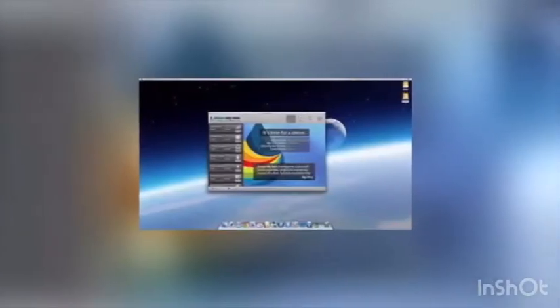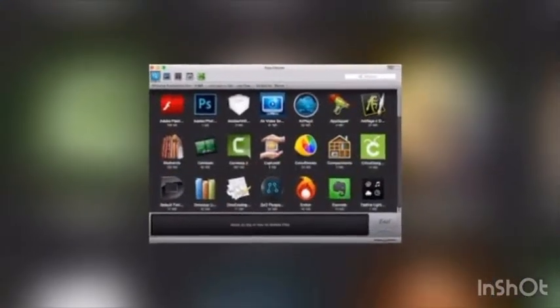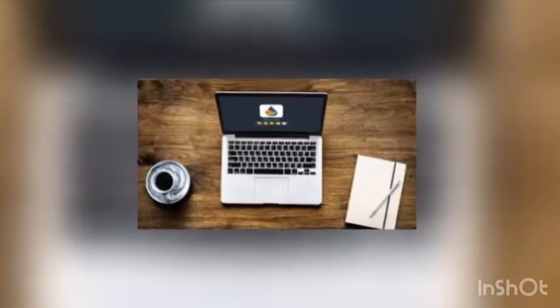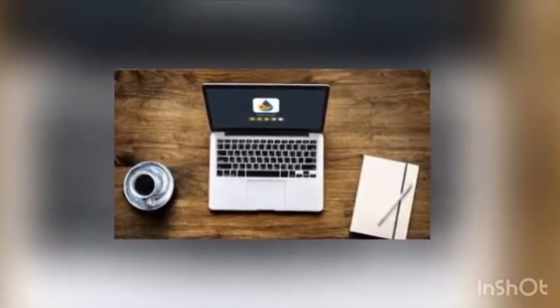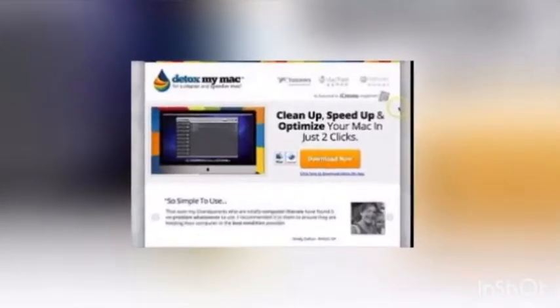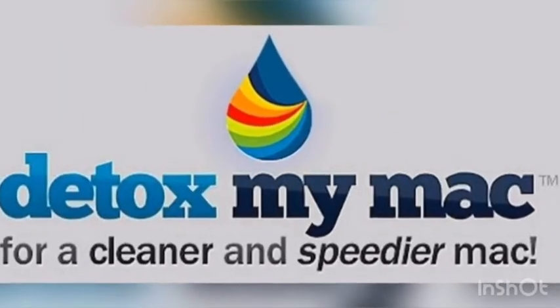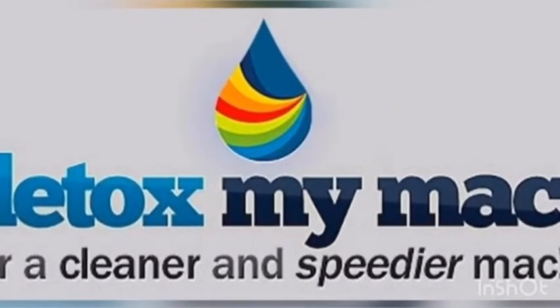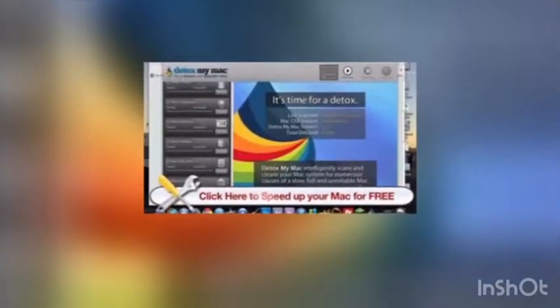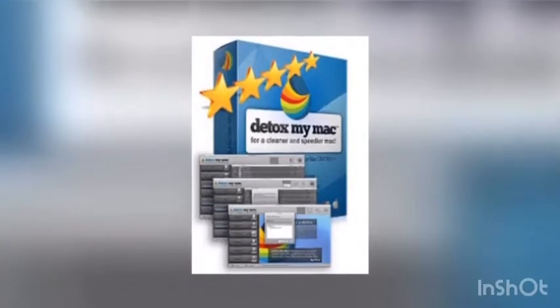Created by a great team of developers, the software has been in existence since 2012 and has gained so much traction in the market thanks to its user-friendly interface. The application gives an expanded lifespan, expanded plate space, rate and exactness to your Mac. It cleans the Mac registry to accomplish greatest ability and ideal execution.